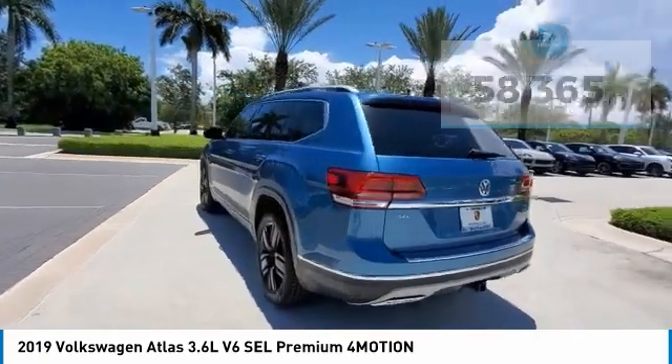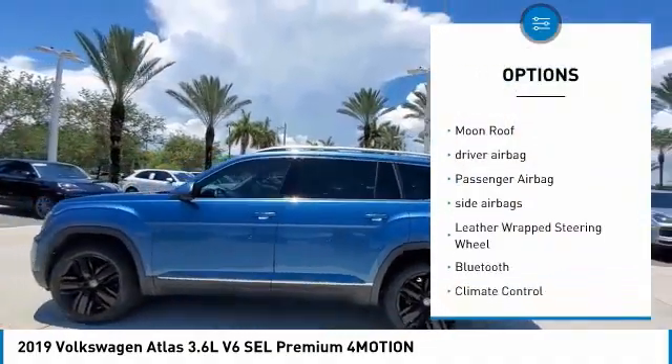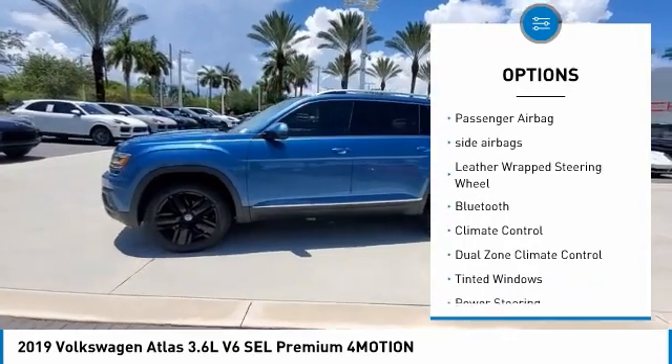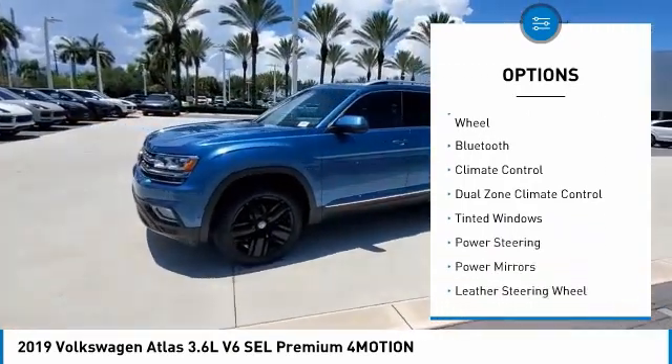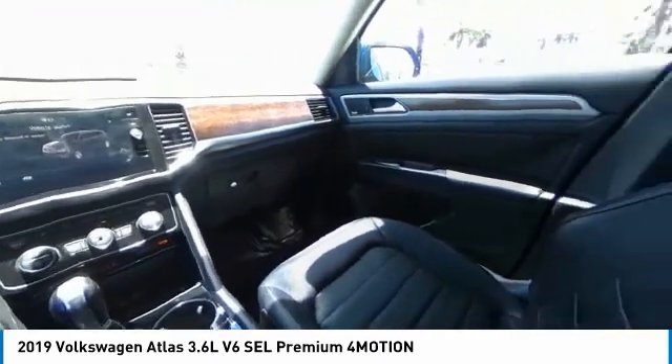Here are some of this vehicle's great options: power passenger seat, power lift gate, navigation system, power driver's seat, moonroof, driver airbag, passenger airbag, side airbags, leather-wrapped steering wheel, and Bluetooth.